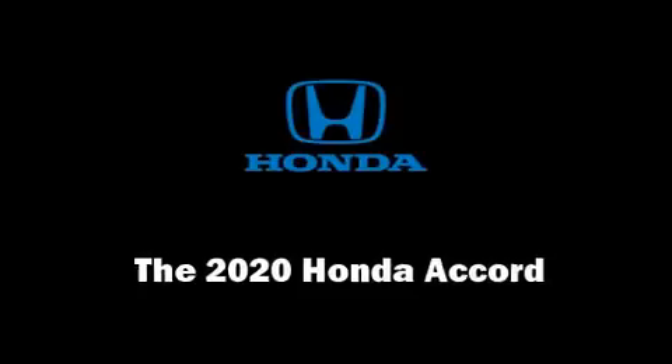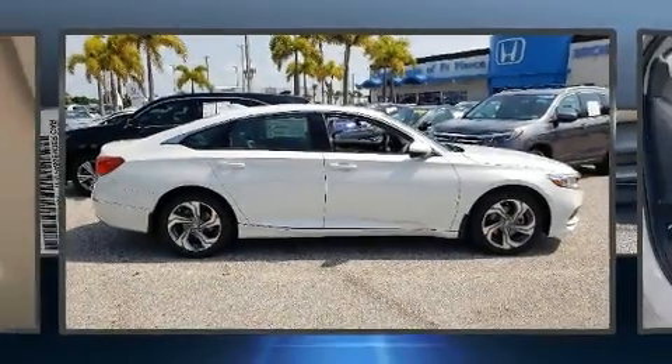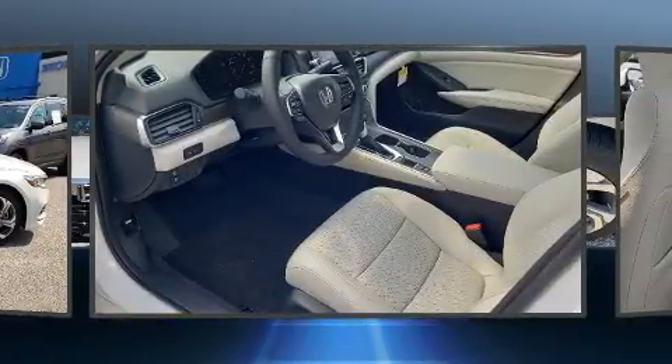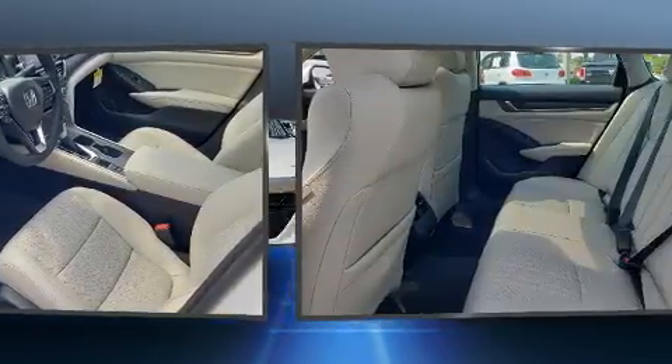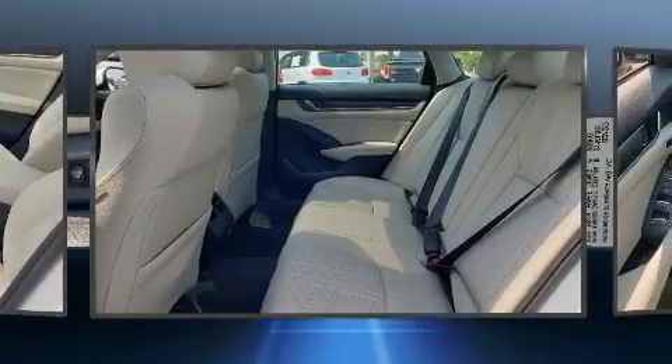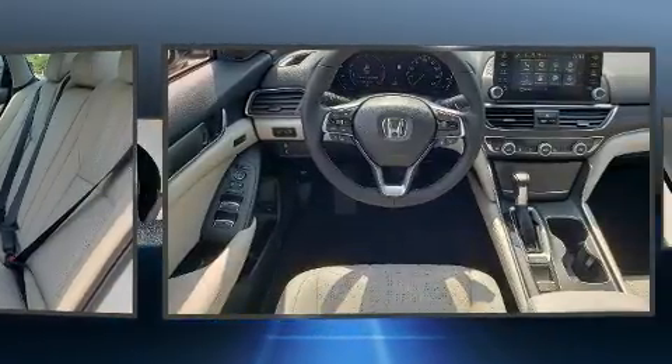You can expect a lot from the 2020 Honda Accord. The aerodynamic exterior design both looks good and enhances fuel economy, providing a smooth and predictable driving experience. Well-tuned suspension and stability control deliver a spirited yet composed ride and drive.